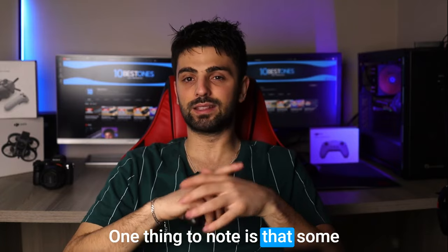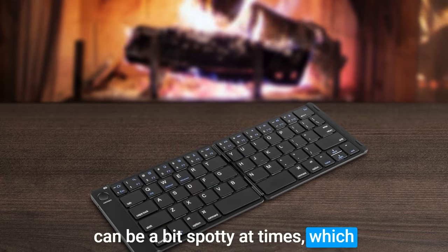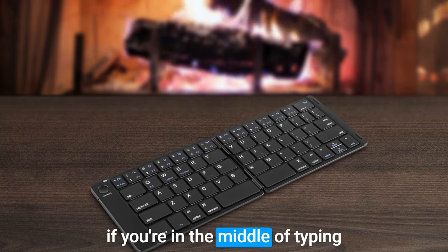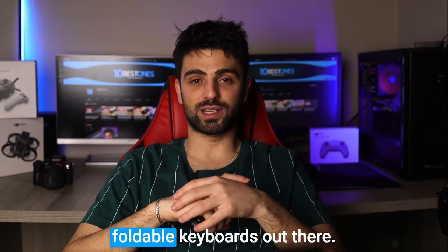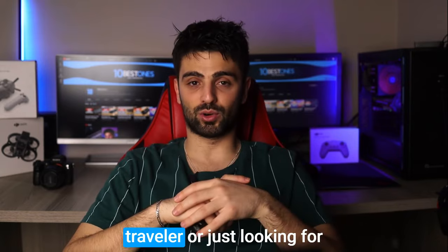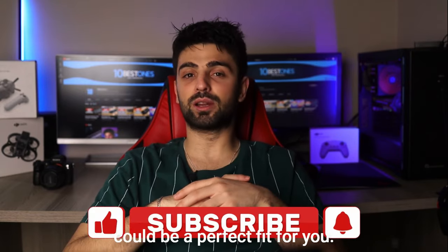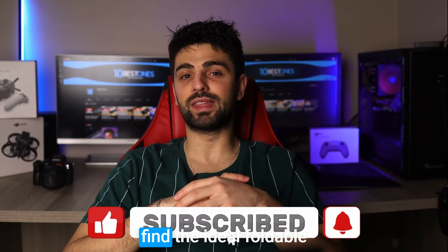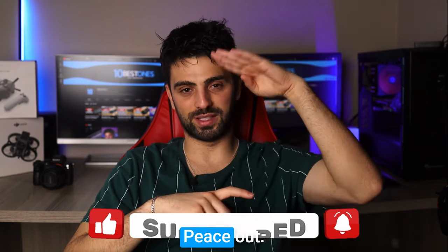One thing to note is that some users have reported that the keyboard's Bluetooth connection can be a bit spotty at times, which could cause some frustration if you're in the middle of typing an important document. And that concludes our exploration of the best foldable keyboards out there. Whether you're a frequent traveler or just looking for a compact keyboard for daily use, a foldable keyboard could be a perfect fit for you. I hope this video helped you find the ideal foldable keyboard for your needs. Thanks for watching — peace out!